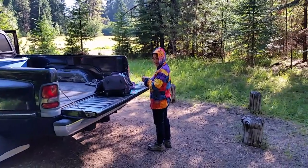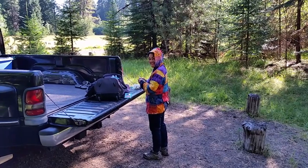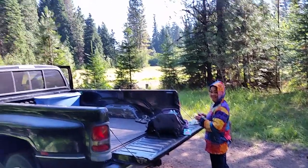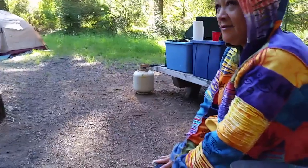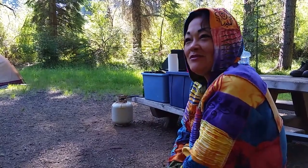Good morning! How are you today? Good, how are you? I'm good. Did you sleep good? Yes. It was warm — it was warm. Well, it's a beautiful morning here today. I guess we'll go down and check out the creek today. Maybe do some bathing in the creek when it's warmer. Having fun? Yes — camping rocks! Yes, beautiful.